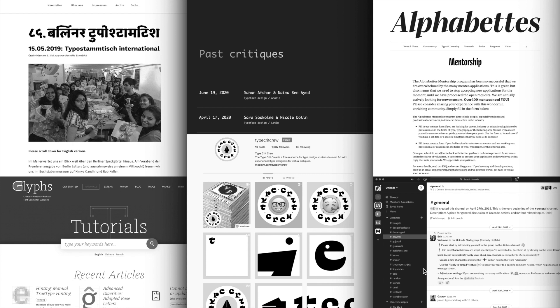We believe in collaborative work. Sol has been involved in the Tipo Stammtisch organization in Berlin. We are both members of Alphabets. Sol is involved with the Alphacrit, and Amélie has been enrolled as a mentor within the mentorship program. Amélie has also been helping out the Typecrit crew, and Sol the Glyph tutorials. We both love to connect with other people involved or interested in type.